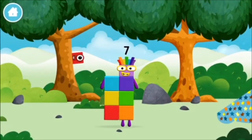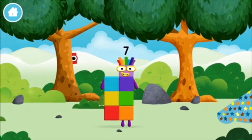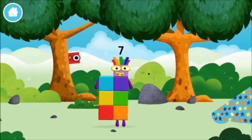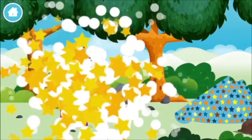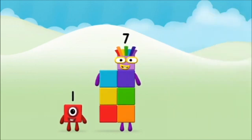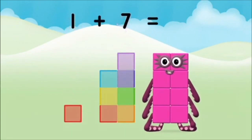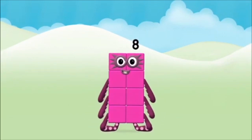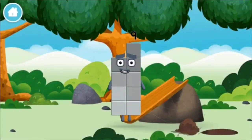You made a new numberblock! That's lucky! You've found one. What numberblock can you make by adding these two together? Let's find out! Can you add the numberblocks together? One plus seven equals eight! Marvellous, you made numberblock eight! You made a new numberblock!